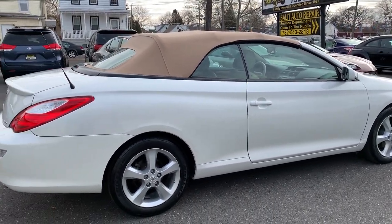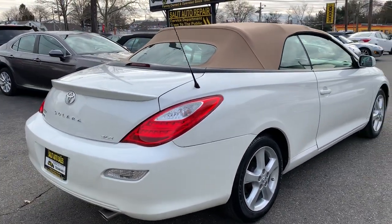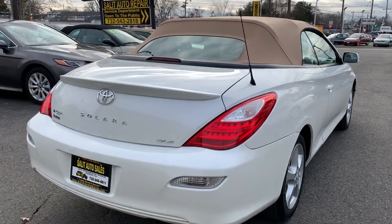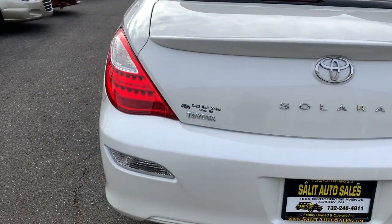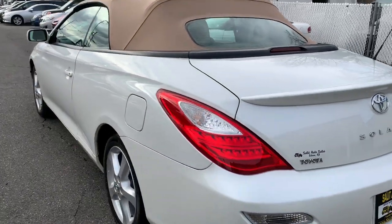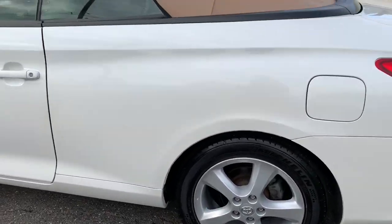There's nothing newer out there that'll give you this ride unless you go for a luxury all-wheel-drive model with different features altogether. This is definitely one of the best cars and it's a shame they stopped making it. This is the SLE model — let me show you everything it has, starting with the outside.